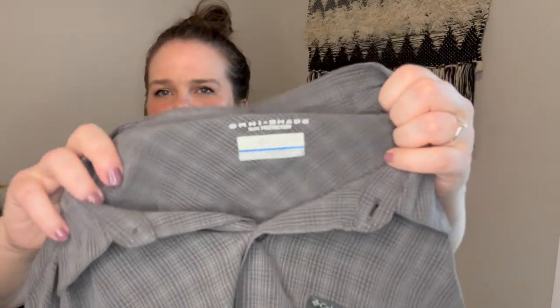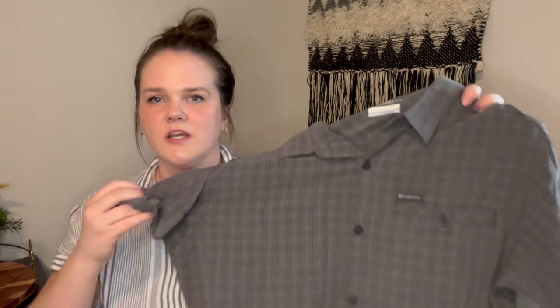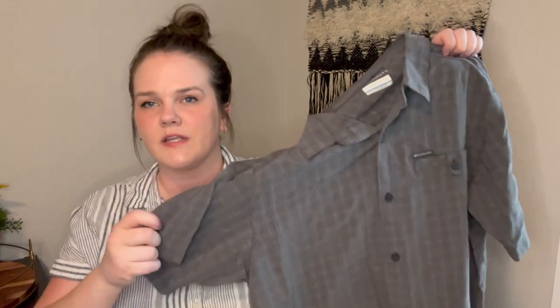Next is a Columbia — this is a men's button-up, the Omni-Shade sun protection, size large, in really nice condition, basically brand new. I haven't picked up Columbia in a while, but I feel like the men's items do much better than women's Columbia. I have them priced at $19.99 — not expecting much, but I'm hoping they'll be a quick flip especially since it's getting into summertime weather.